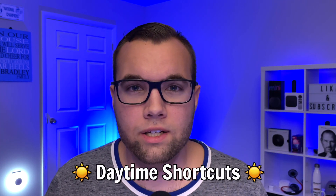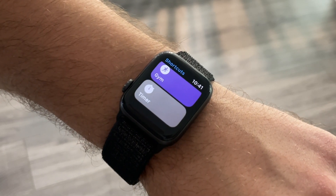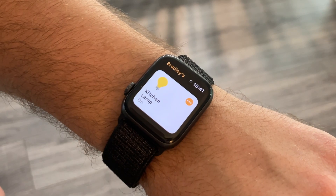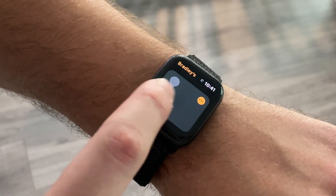Now let's check out shortcuts you can use during the day. My Apple Watch changes watch faces and puts a shortcut on my home screen so I can easily run shortcuts from my watch or open the Home app to control devices and run scenes — much faster than pressing the digital crown and navigating to the app.